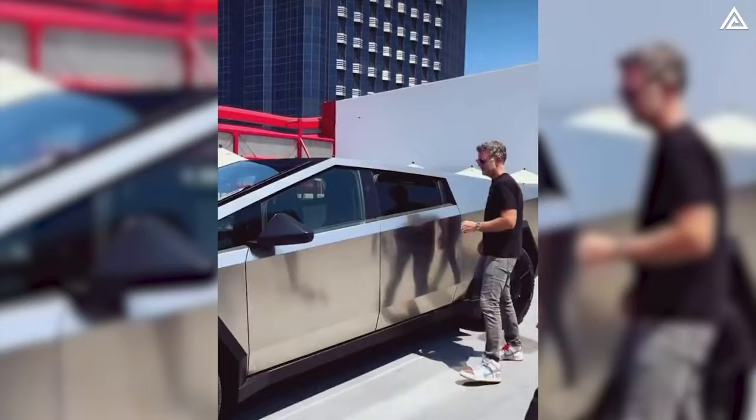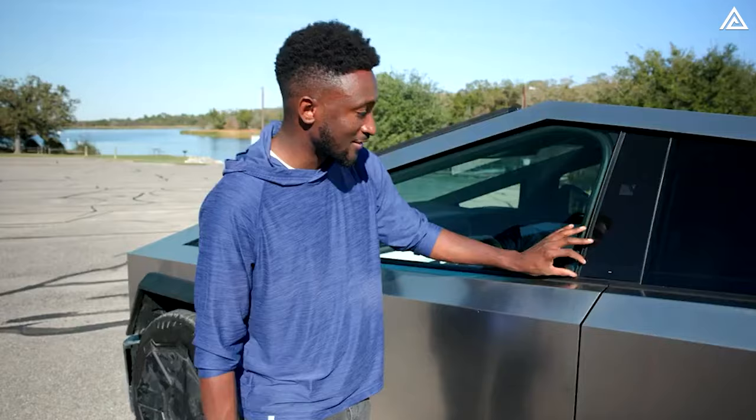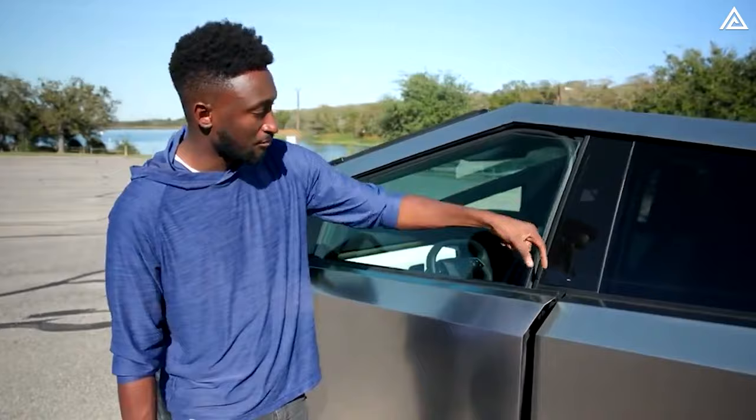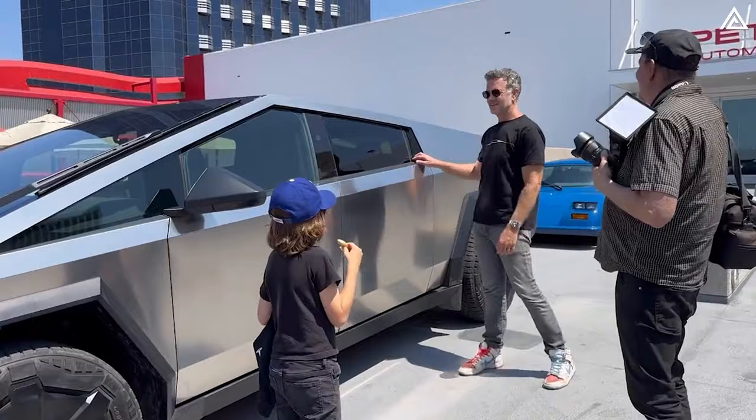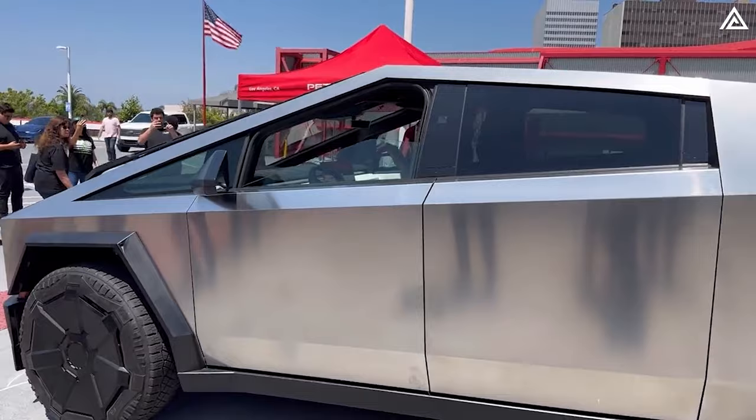The Cybertruck features a unique approach to door handles. Tesla has eliminated visible door handles, instead integrating a system where the car recognizes the user and automatically opens the door. These handles are integrated into the B and C pillars of the vehicle as buttons — when pressed, the door unlatches. This design enhances the Cybertruck's aerodynamics and adds to its minimalist, modern aesthetic.